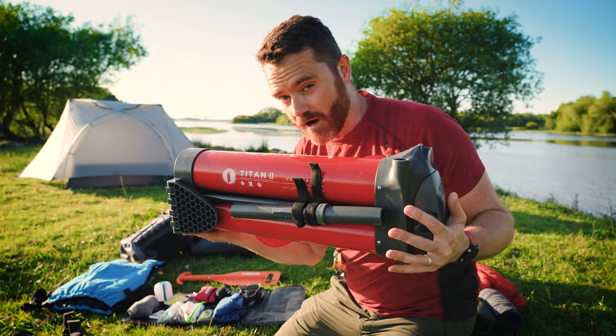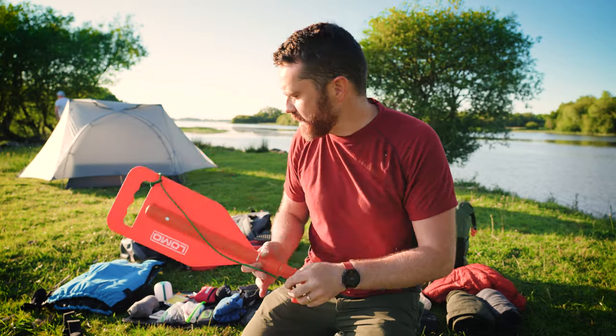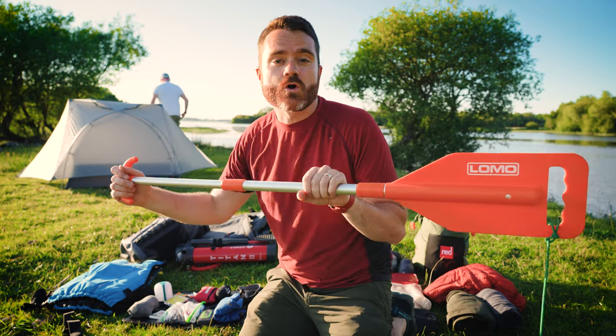While it is a bit of extra bulk to carry, it's a good idea to bring your pump with you. I also have an emergency spare paddle that opens up and basically gives you a really short paddle.